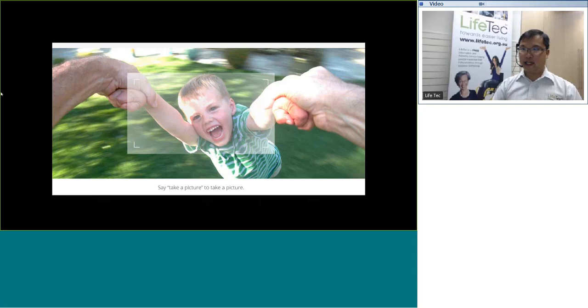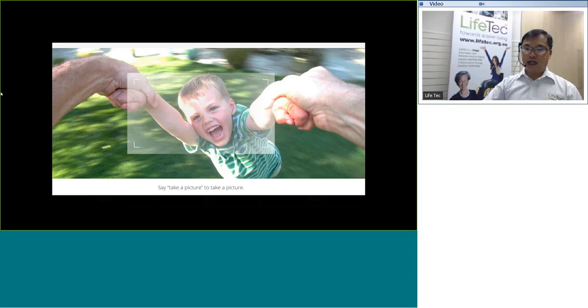Obviously there are still a lot of new developments out there, and it is an exciting space in terms of assistive technology, especially with all the new developments in both mainstream and specialist technologies these days. Before I close today's session, I just want to give you an open invitation to our display centres in both Brisbane and Townsville.